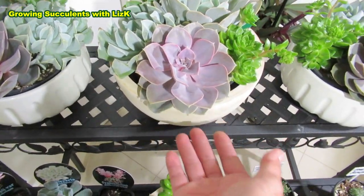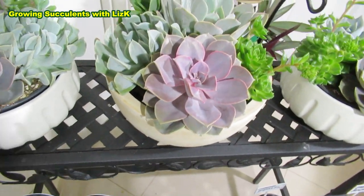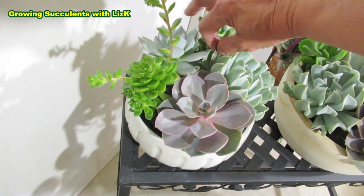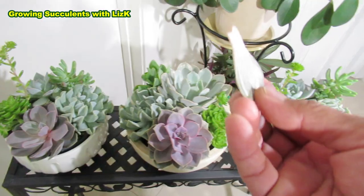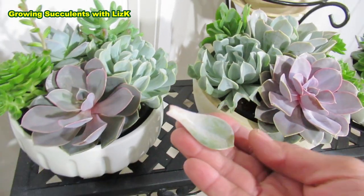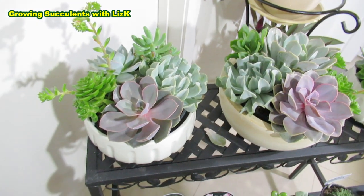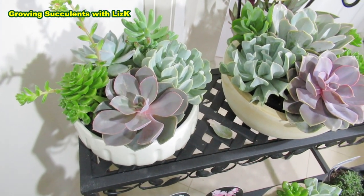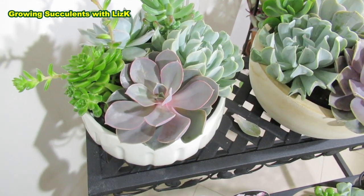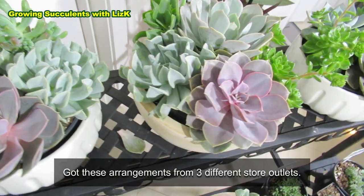They do grow really quick from a leaf — if you take a leaf, there are a couple of leaves that were broken off. They do strike up really quickly; that means they grow babies really quickly. But having them growing as a cluster and having babies so you can take cuttings — they're quite slow for me. So I thought since I can't find individual ones, I'm just going to buy the arrangement.